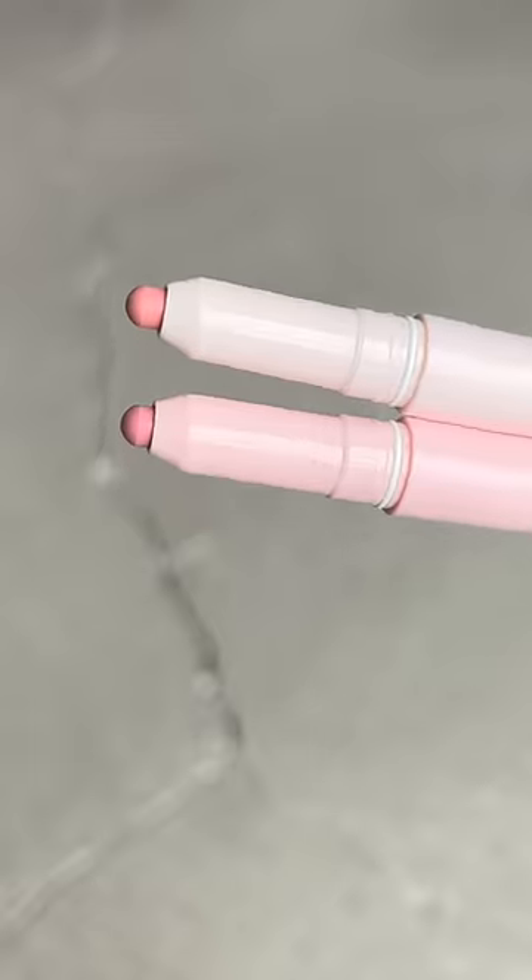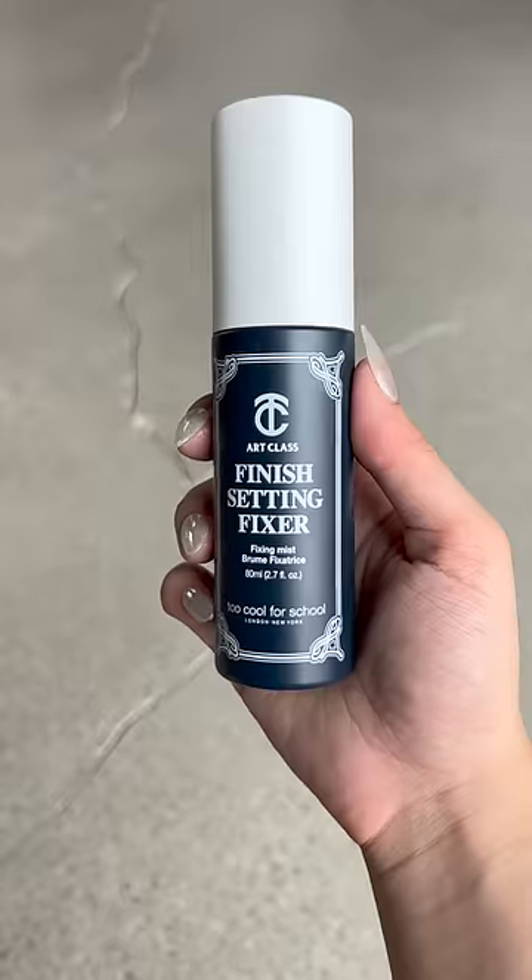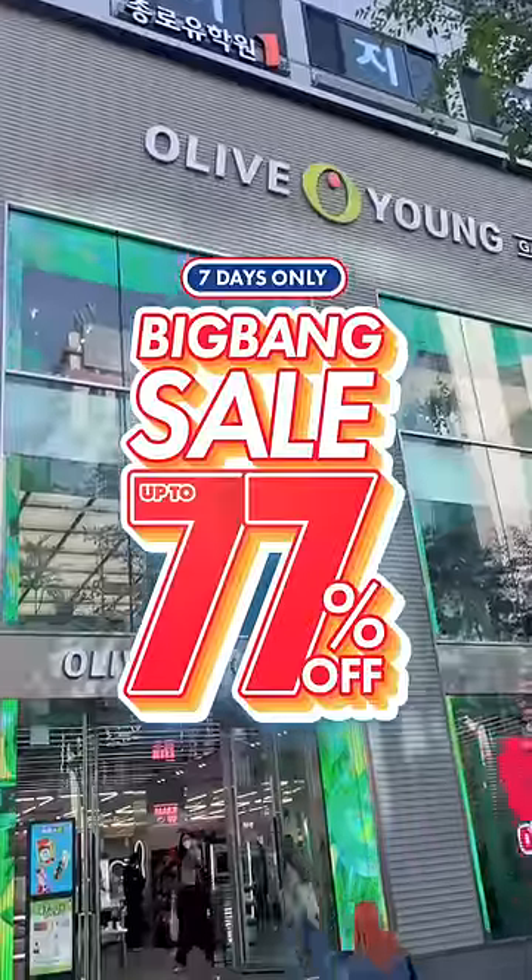This is a cute mascara by Kaja. I'm also trying out this all-over lip marker. The final step is using this finishing spray by Too Cool for School. All products used in this video are available on the Olive Young Global website.